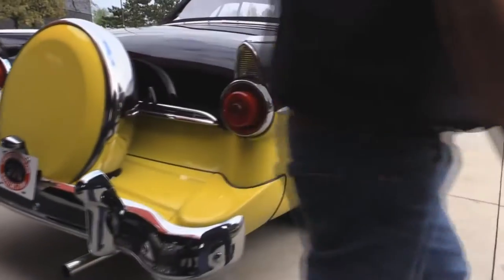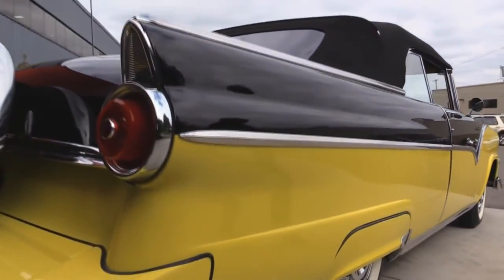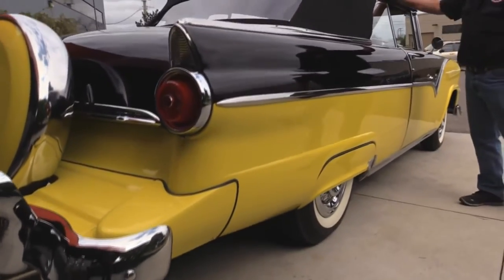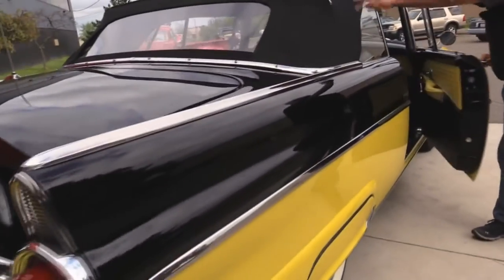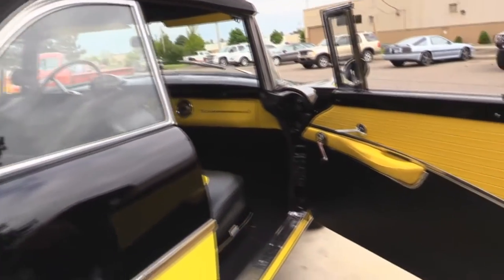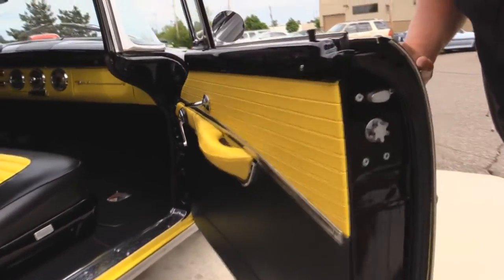Now look down the side of the car — she is straight as can be. The hearts cloth top is beautiful, a lot nicer than the old vinyl tops they used to put on. The door jambs are beautiful, the lips here are beautiful, the rubber looks good.